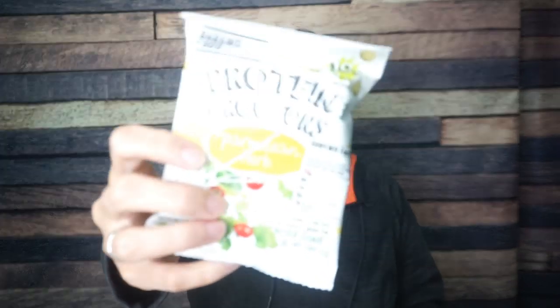We have protein croutons by Shrewd Food, Parmesan herb. I love Shrewd Food — they are just a protein puff company. I love their cheddar and their sweet flavors, so I have no doubt I'm going to love these protein croutons. They're probably just like all their other puffs but flavored in Parmesan so you can put them on top of a salad. For one container: 60 calories, two grams of fat, two grams of carbs, and 10 grams of protein — two net carbs.